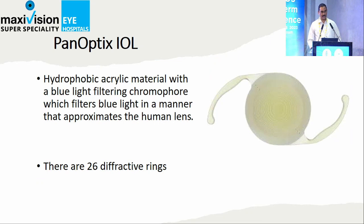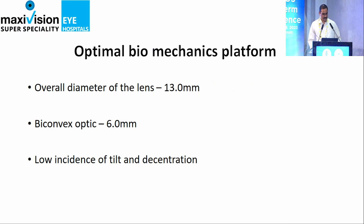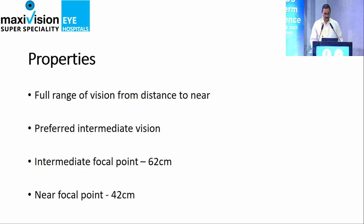In our experience, what we found is it depends on the material, the make, and how it is planned. The Panoptix is the most popular one we have been using. The amount of light transmission is what is more important — it gives clear vision in daytime and at night, both mesopic and photopic. It transmits 88% of the light. The sizes are 13 mm and 6 mm, with a low incidence of tilt, which depends on the CCC and placement of the IOL.